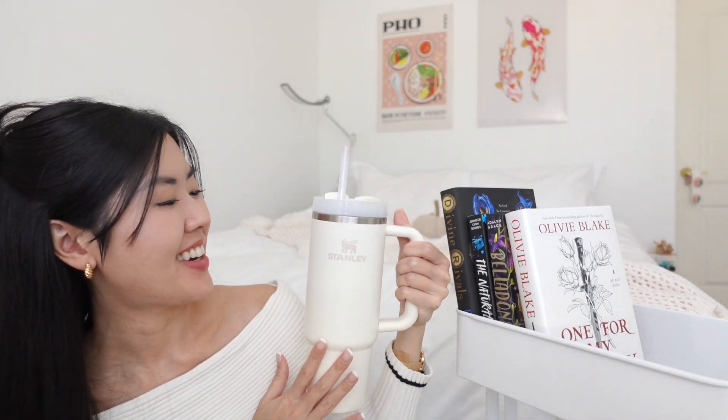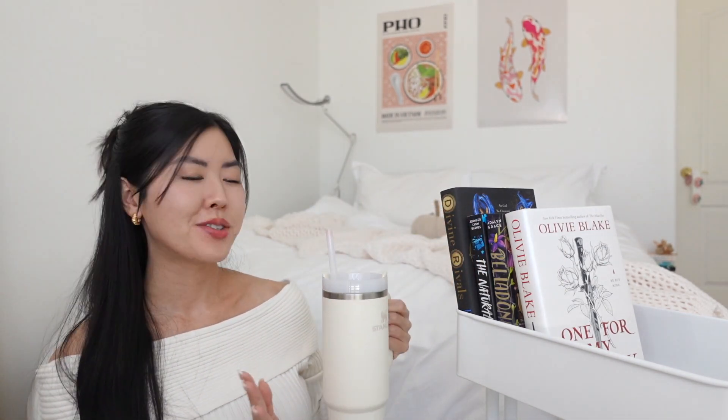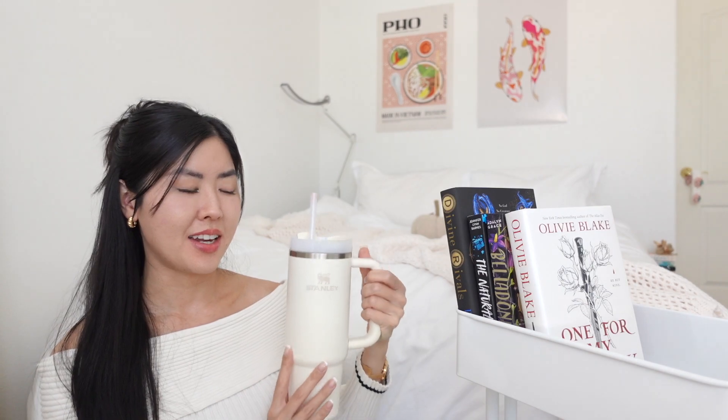I also want to show you guys something new I got — my Stanley cup! I think it's so cute; I absolutely love the color. I was definitely influenced — I saw so many BookTubers have one and I had to get it.